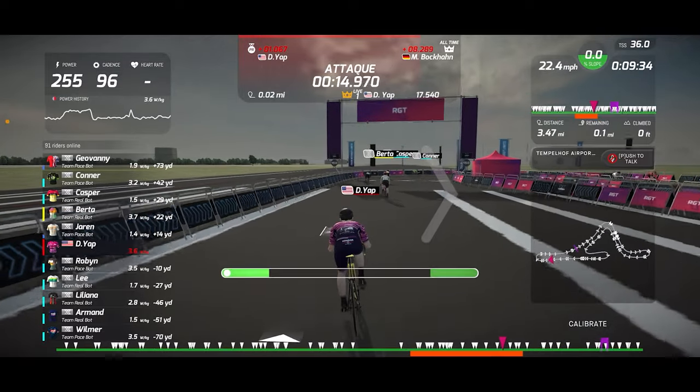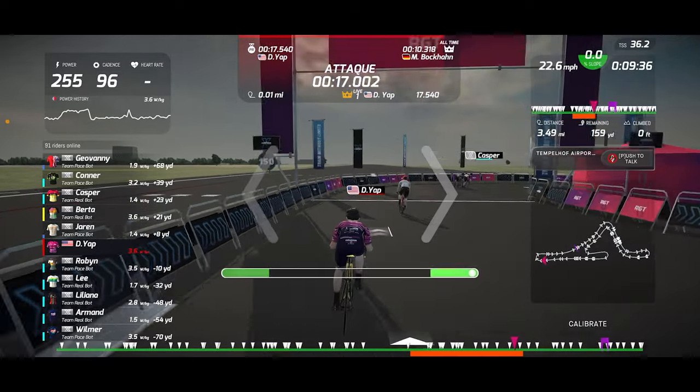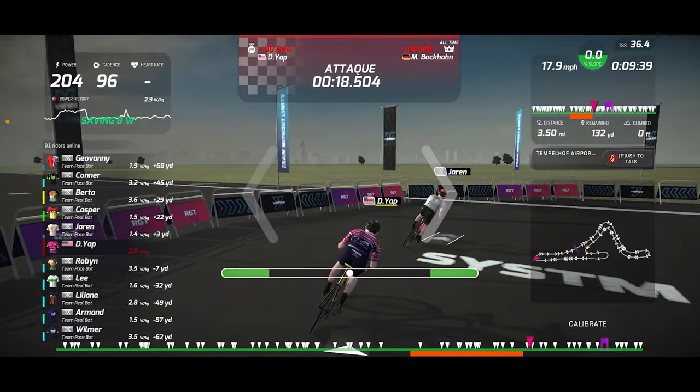All right folks, so today Wahoo is joining the steering party by officially rolling out steering functionality in their RGT, or Road Grand Tour, cycling app.